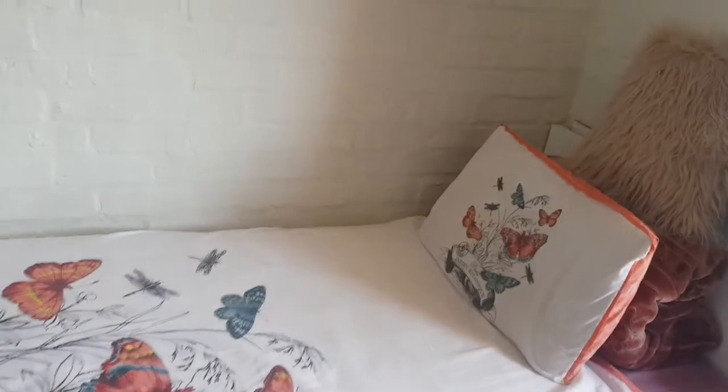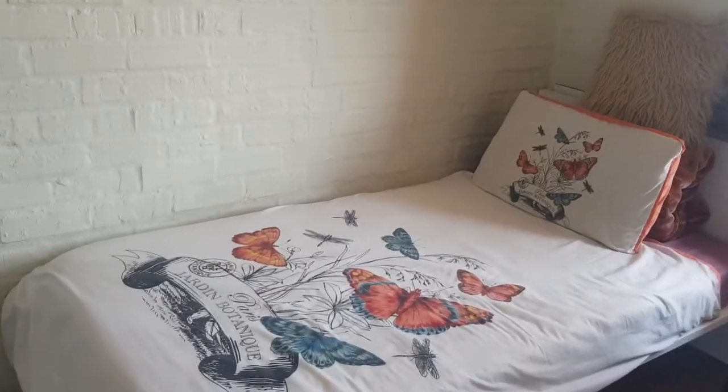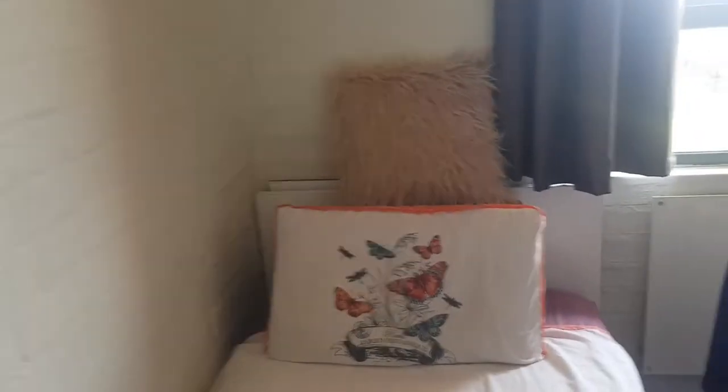Moving on, I'm showing you my bed. Isn't it the cutest? I've been in love with butterflies for the longest time. If you watch my 'Get to Know Me' video, you'll find out that the butterfly is like my spiritual or favorite animal — I just love them.